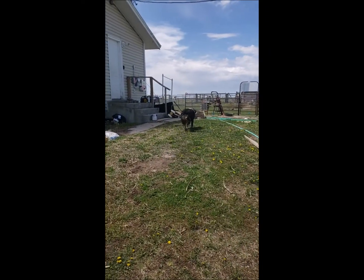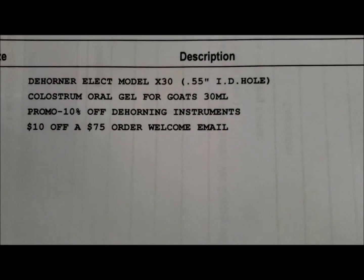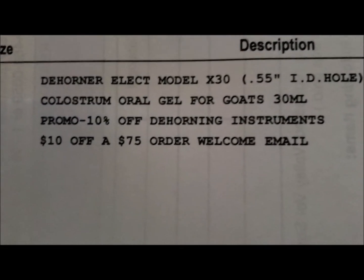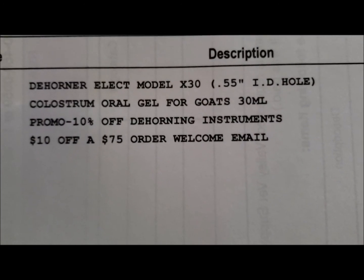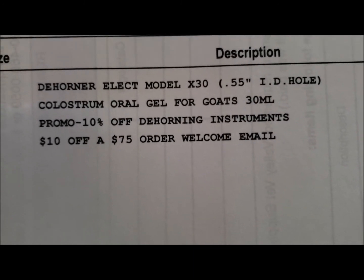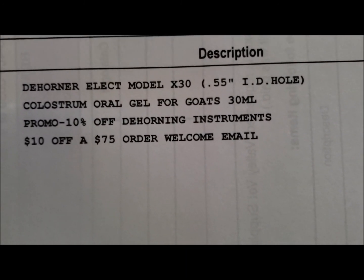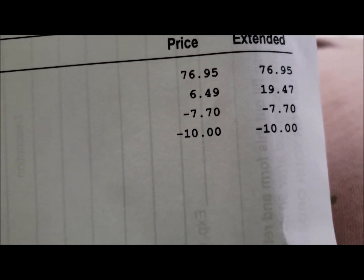He wants to get back his floof. Today we received our order from Valley Vet Supplies — they were having a great sale. $10 off a $75 order when you first sign up with them, so do that before you place your first order. They were also doing 10% off dehorning instruments, so we got a total savings of $17.70.